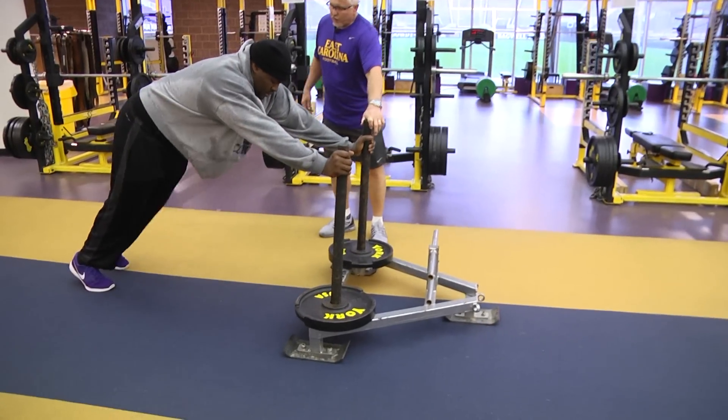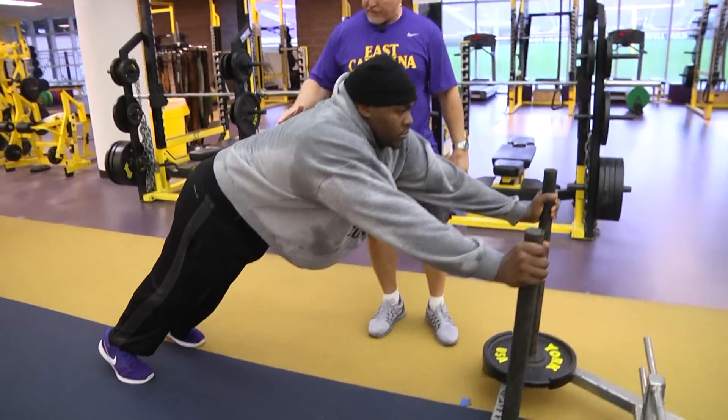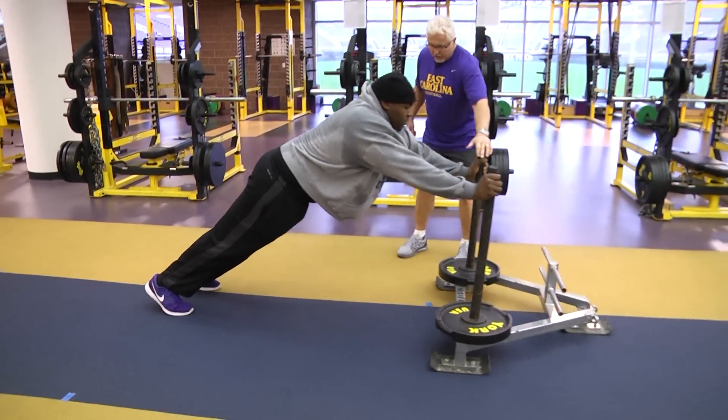What we're going to do is put him on the prowler and demonstrate a prowler march. We want to be at a good angle from head to contact foot at about 35 to 40 degrees. Let's make sure our hips are underneath us so we can use those glutes.